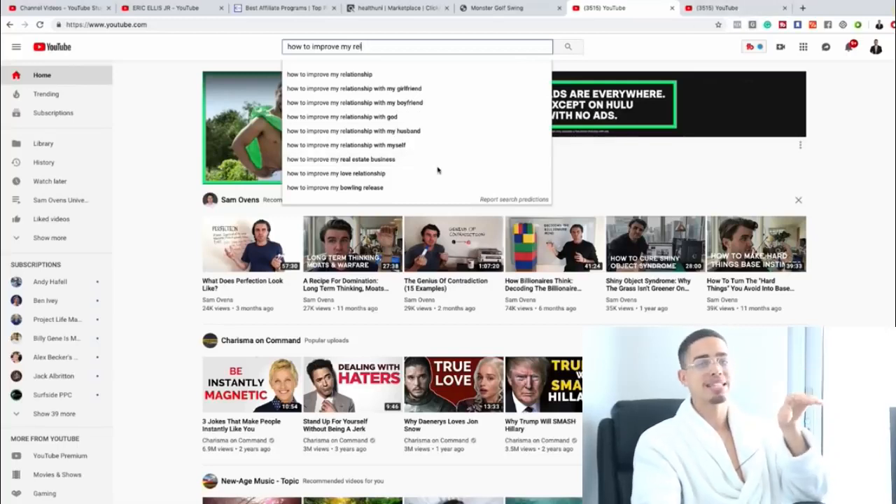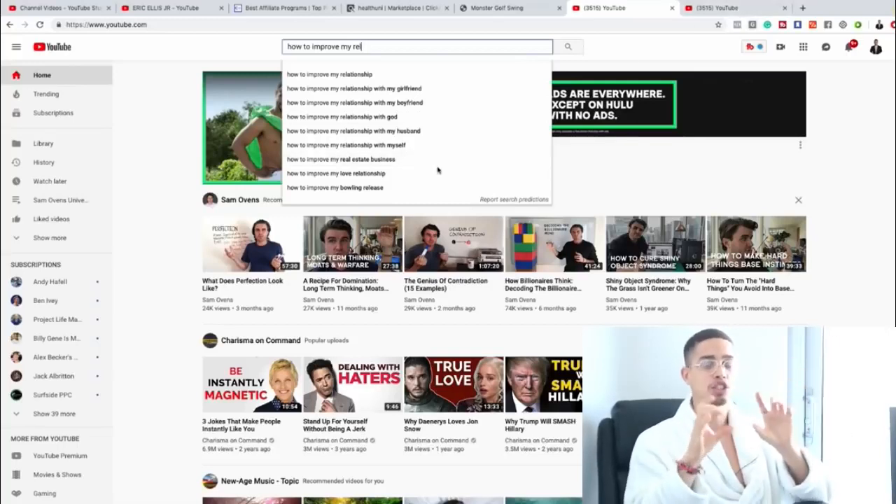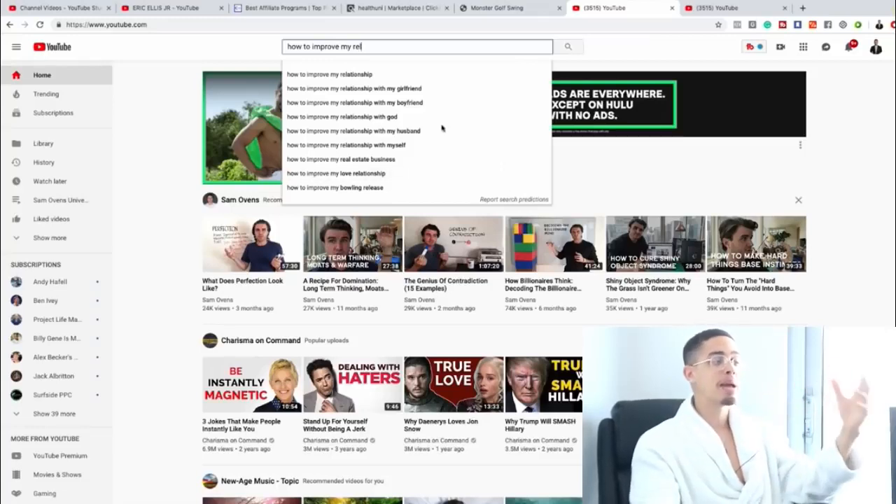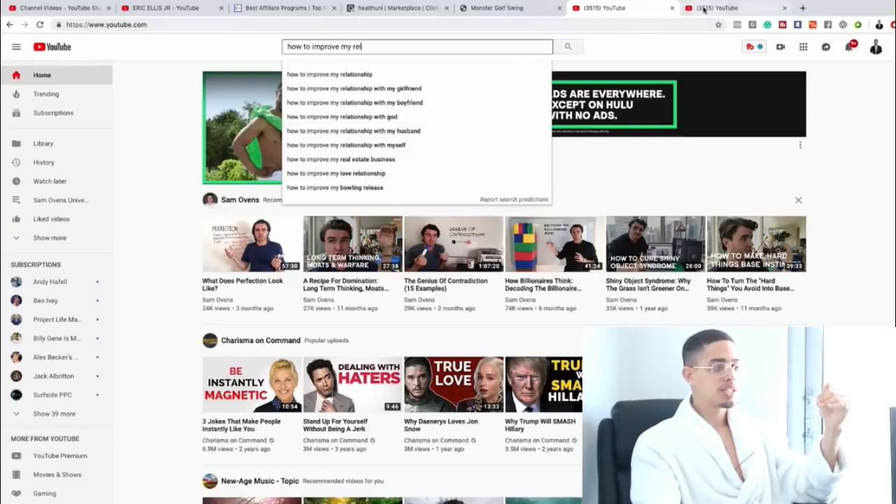It is absolutely free to create a YouTube channel and to create content. So it's free to create a ClickBank account, free to promote products, free to create a YouTube channel, and free to publish content. Zero dollars to start a business. Find out what you're passionate about, see if there's demand by searching for it, and understand some niches have more demand than others. Don't promote products around things you're not passionate about for this method.